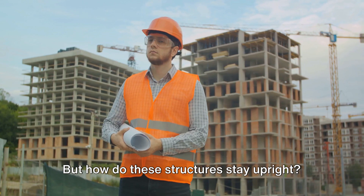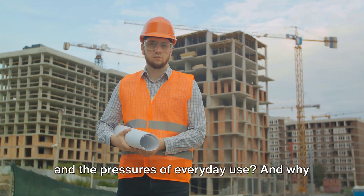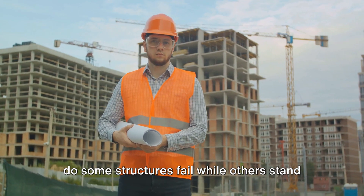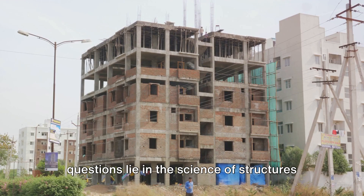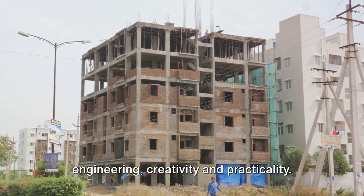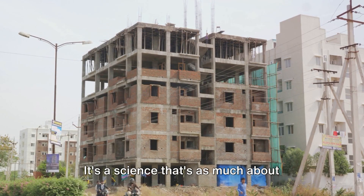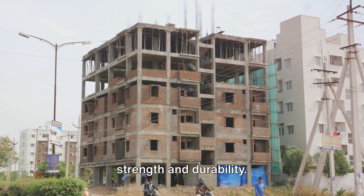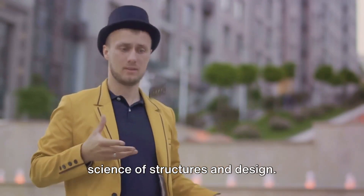But how do these structures stay upright? How do they withstand the forces of nature and the pressures of everyday use? And why do some structures fail while others stand the test of time? The answers lie in the science of structures and design — a science that combines physics and engineering, creativity and practicality, beauty and elegance with strength and durability. It's not magic; it's all about the science of structures and design.